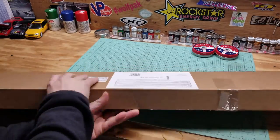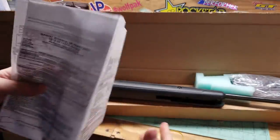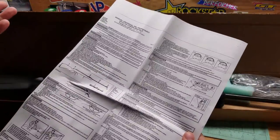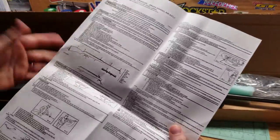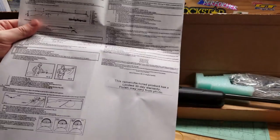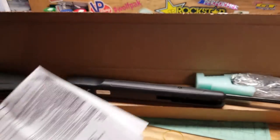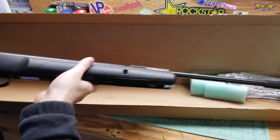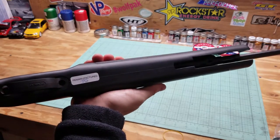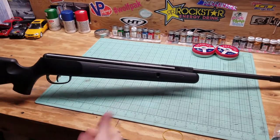It is a combo — it does come with a scope, a CenterPoint scope. When you purchase refurbished, you're just going to get a printout copy of the owner's manual; you won't get the original one, but that's fine. This remanufactured product has a 30-day warranty. As you can see, it's refurbished, but it looks great — all black synthetic stock, nice quality rubber butt pad with the Benjamin logo.